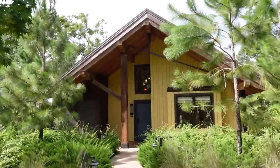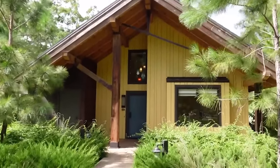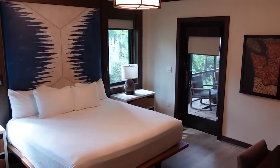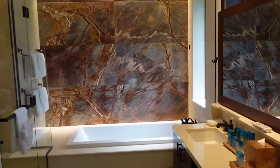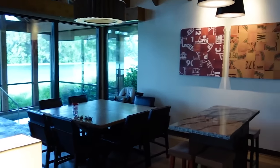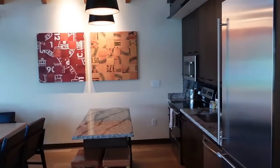The cabins at Copper Creek at Wilderness Lodge are hands down the best accommodation we've ever had on Disney property. Loved it, although it is very, very expensive. It's one of the favorite stays I've ever had at Walt Disney World.